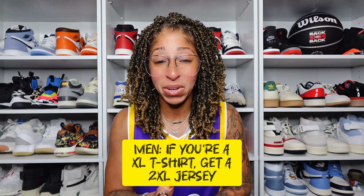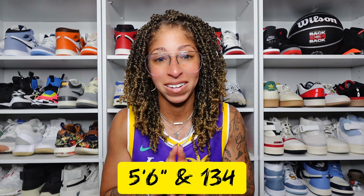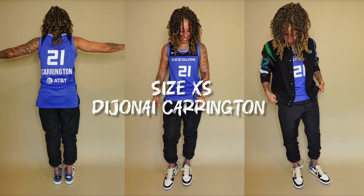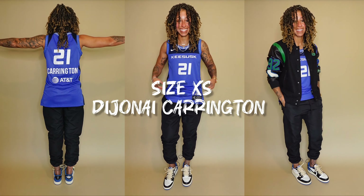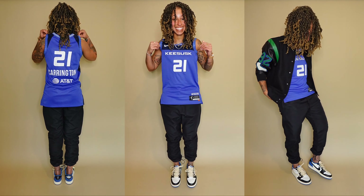You guys will see me in four different sizes. For size reference, I'm 5'6", 134 pounds. First up, the extra small jersey in the Rebel Edition for the Connecticut Sun — number four, player Dijanae Carrington, one of my absolute favorites.